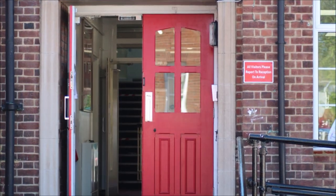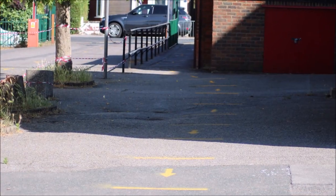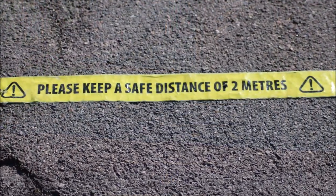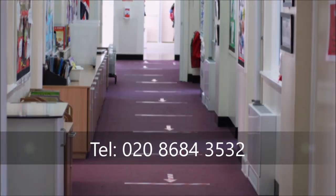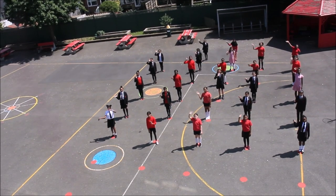We hope that this video has helped you see all the measures we have taken to ensure the safety of your daughters in school. Please feel free to contact the main office on the number below if you have any further questions. Thank you for watching!